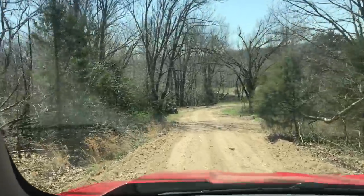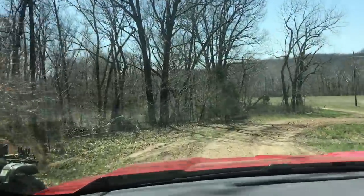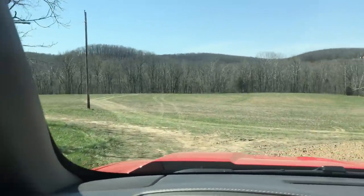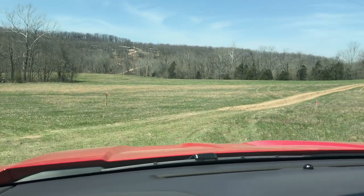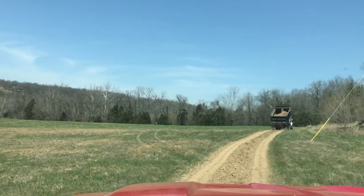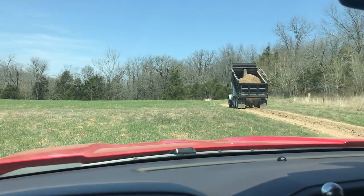We come to the bottom of the hill here and we're going to cut to the right — that's what's going to take us back to the property. Beautiful bottom field here. There's a dump truck in our way, but we'll just go right around him. Brand new fresh road.